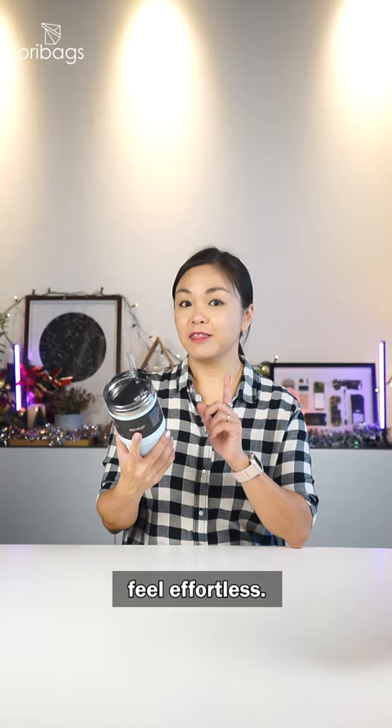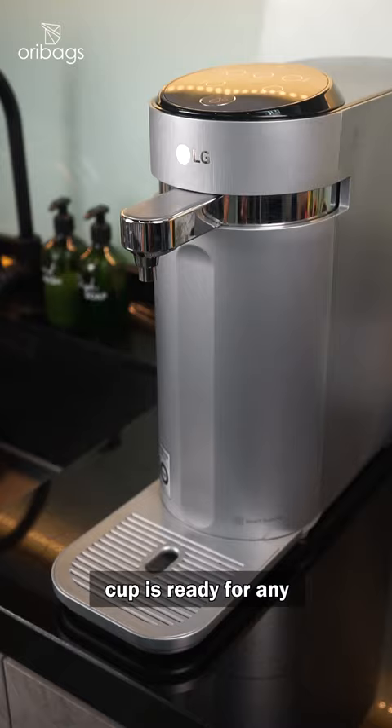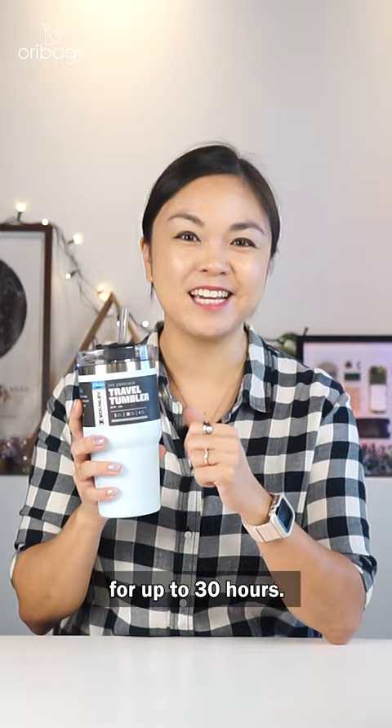The Stanley Quencher Travel Tumbler. This stainless steel insulator cuff is ready for any adventure she embarks on. So whether for outdoors or for work, this tumbler keeps your drinks hot for up to four hours and ice cold for up to 30 hours.